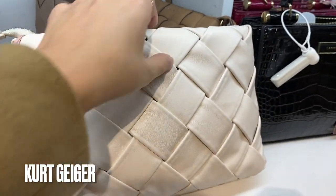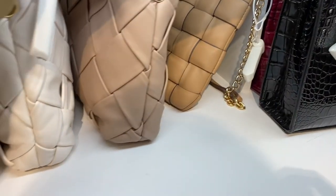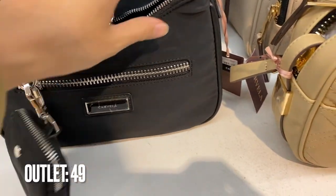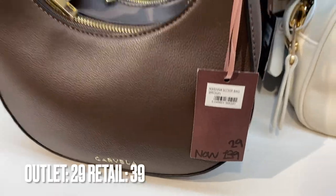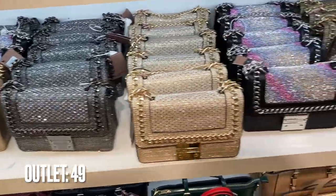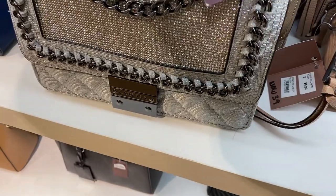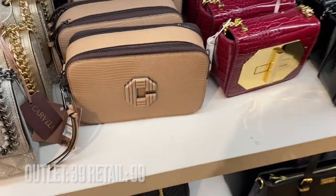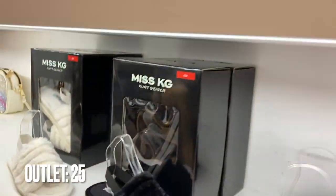On to Kurt Geiger — they had lots of designer-inspired bags. These were Bottega-inspired, absolutely gorgeous, and all handbags were 49 pounds and under. They had Chanel-inspired ones with tweed, Prada-inspired ones, and regardless of the price shown on the tag, they were all 49 and under. I loved the going-out bags — one in particular was my favorite — and they had little mini versions too. More sparkly Chanel-inspired bags, perfect for the Christmas season. They also had a Marc Jacobs-inspired one, plus gift sets with card holders, clutch bags, sleeping masks, and slipper sets.